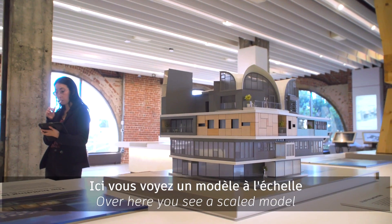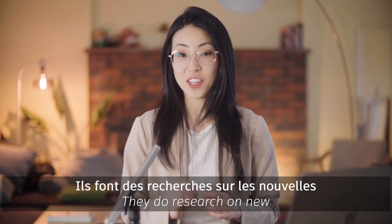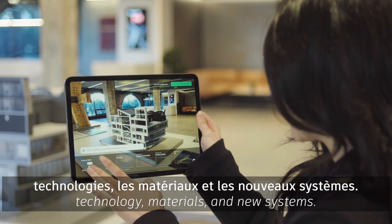Over here, you see a scale model of the Ness building in Zurich, Switzerland. They do research on new technology, materials, and new systems.